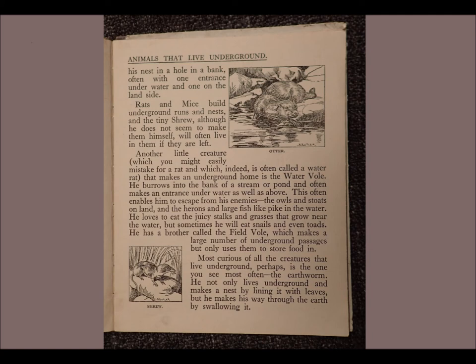He burrows into the bank of a stream or pond and often makes an entrance underwater as well as above. This often enables him to escape from his enemies: the owls and stoats on land, and the herons and large fish like pike in the water. He loves to eat the juicy stalks and grasses that grow near the water, but sometimes he will eat snails and even toads. He has a brother called the field vole, which makes a large number of underground passages, but only uses them to store food in.